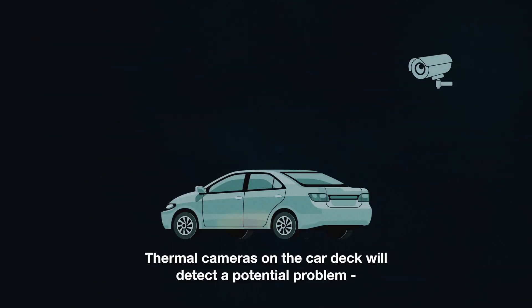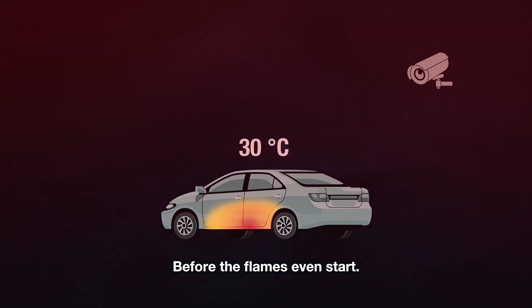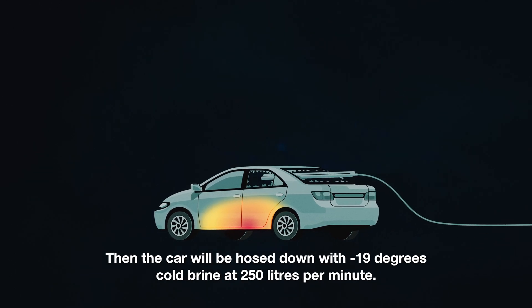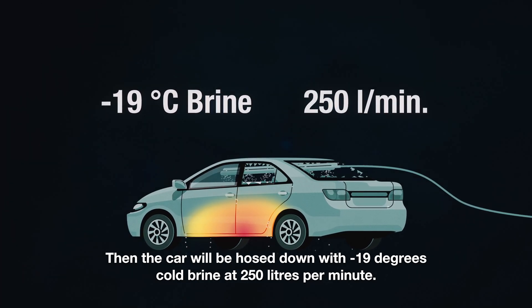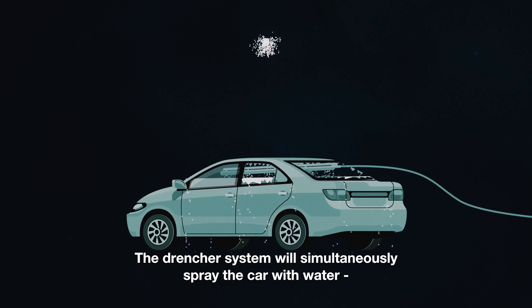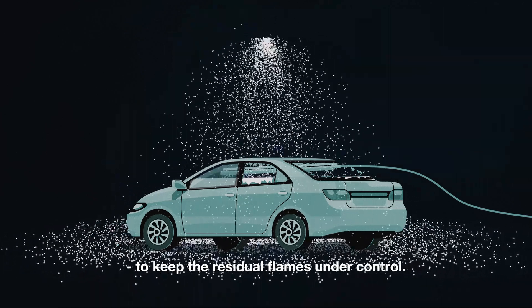Thermal cameras on the car deck will detect a potential problem already at 30 degrees, before the flames even start. As soon as the firefighters arrive at the scene, they will break the windows and insert the spraying unit. Then the car will be hosed down with minus 19 degree cold brine at 250 liters per minute. A tremendous amount of cooling energy is released into the car when the brine is pumped at this rate. The drencher system will simultaneously spray the car with water to keep the residual flames under control.